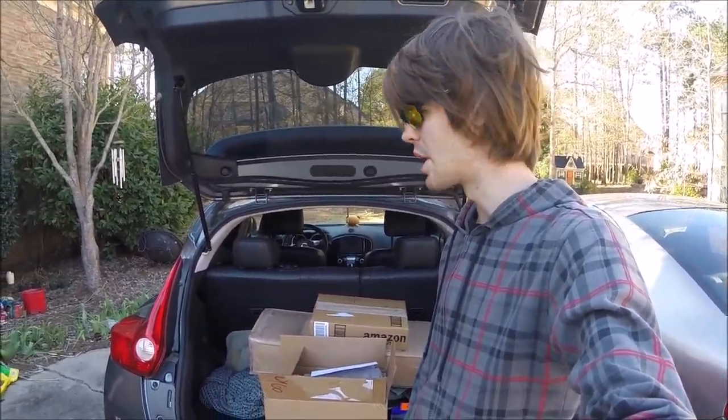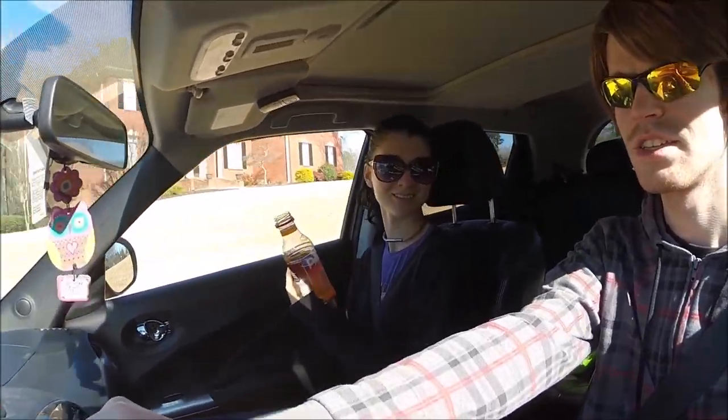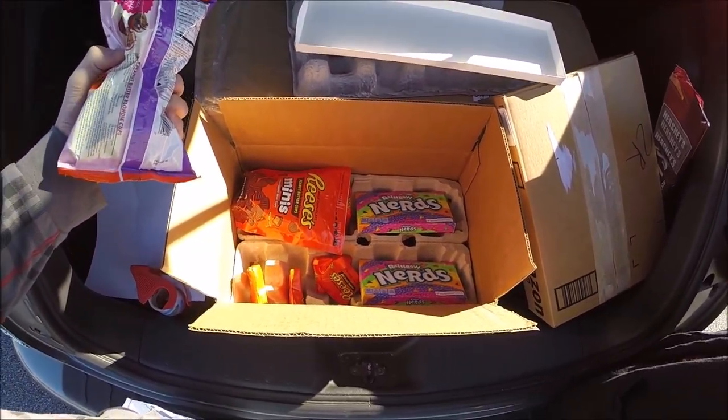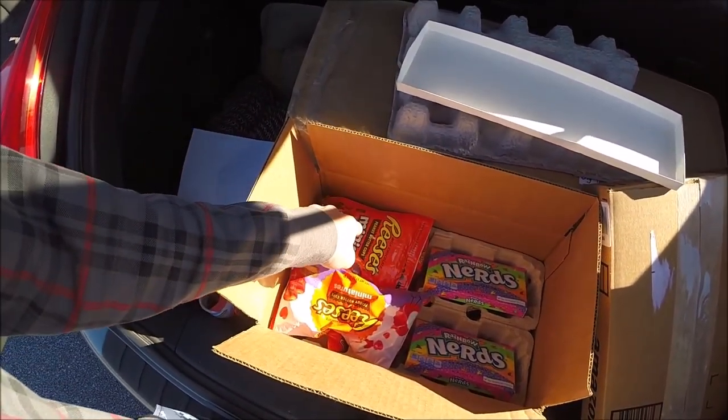What are you drinking? Cranberry mango passion fruit Ocean Spray. Is it any good? Pretty good — it smells really good. Can I have a sip? Maybe, but you're driving. Blast, foiled again.